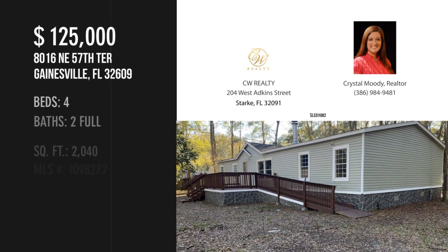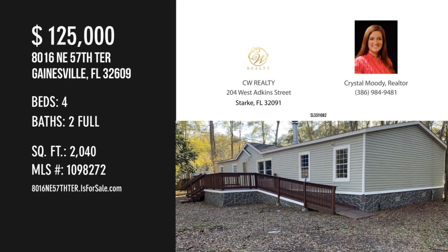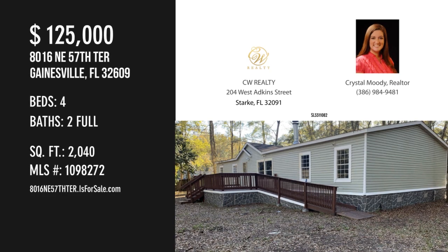For more information or to schedule a showing, please contact the Listing Agent, or visit www.disk.com.